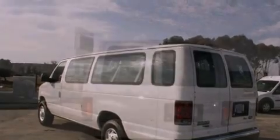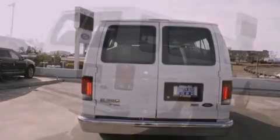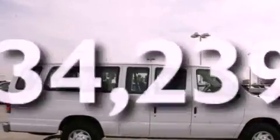Features include traction control and stability control systems, air conditioning, cruise control, an anti-lock braking system, a passenger side airbag, full power accessories, and this vehicle has less than 35,000 miles.